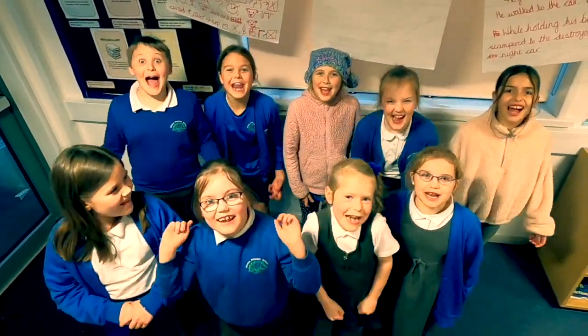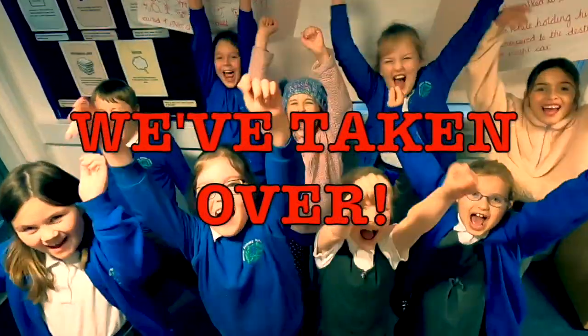Hi everybody and welcome to episode 8 of the Outdoors Indoor Show! Oh, oh, hang on! Except now, we've taken over! Yeah!